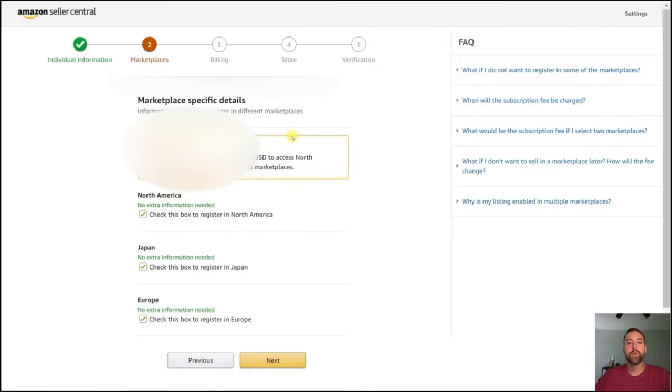Next it's going to bring you to the marketplaces tab — it's going to ask where you want to sell your products. For me, I'm in the United States and I really only want to sell to the North American market. I try to avoid, especially as a beginner seller, shipping or selling internationally. But if you have confidence that you can sell in the Japanese market or the European market, you can check those boxes. If you do pay the normal $39.99 per month fee to be a professional seller, you'll have access to all three markets without any extra fees. Again, I'm just going to stick to what I know — I'll check North America and click Next.